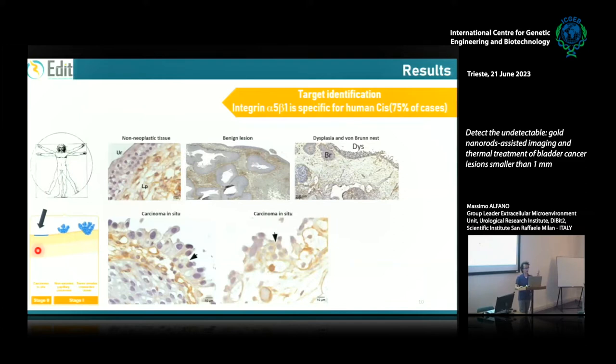We searched for a marker for the in situ carcinoma using immunohistochemistry across many clinical samples. In non-neoplastic tissue there is no brown staining, whereas in the in situ carcinoma, on the membrane of the cells, there is brown staining. This means that these in situ cancer cells express integrin α5β1. This integrin is not present in normal urothelial cells, not present in benign lesions, and is also negative in dysplastic tissue.